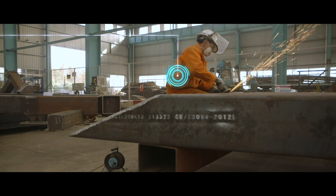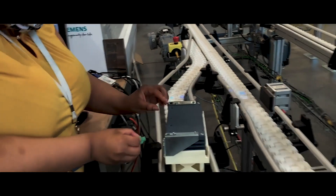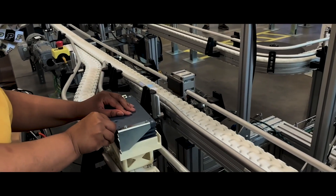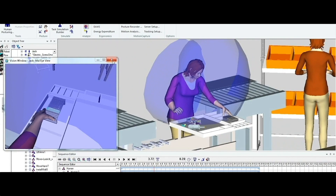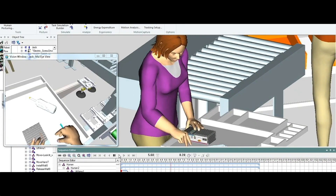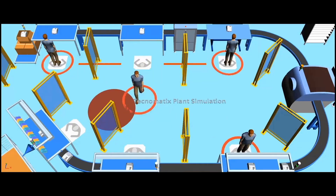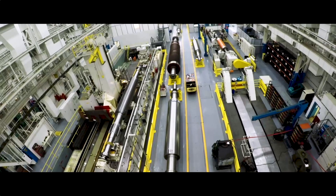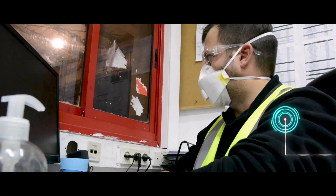That's powerful, but if a risk scenario happens once, it can happen again. So our solution goes further, enabling you to create a digital twin of your manufacturing environment complete with digital workers. You can simulate the as-is environment in any number of potential variations, and the digital twin technology can help guide how safety decisions will impact production efficiencies now and beyond the current pandemic.